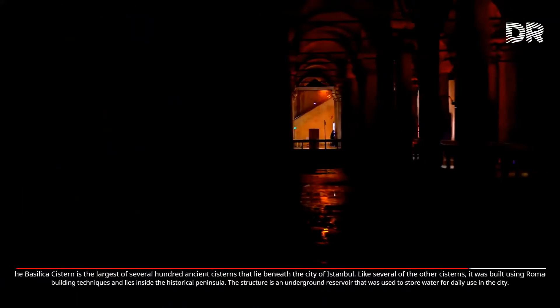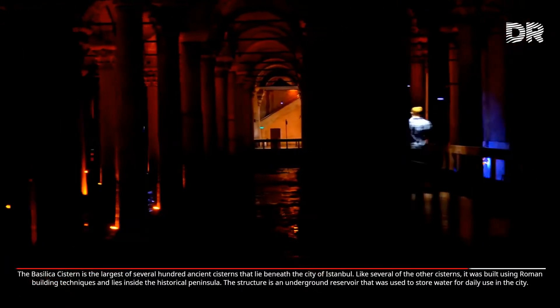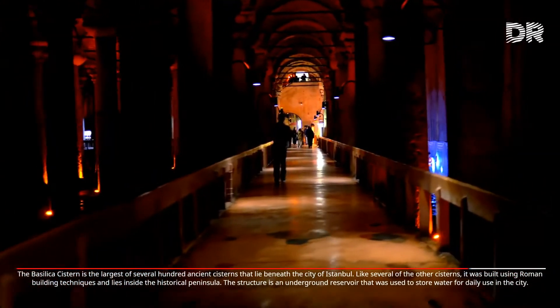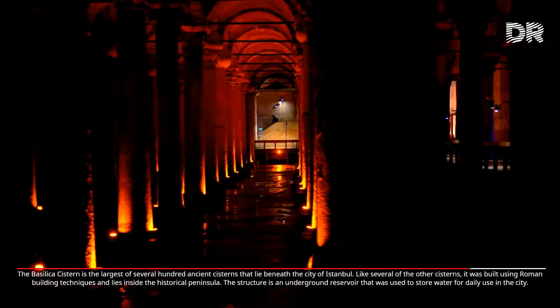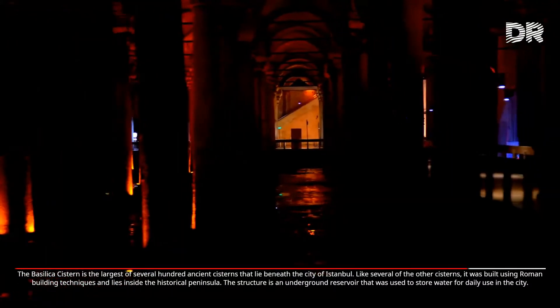The Basilica Cistern is the largest of several hundred ancient cisterns that lie beneath the city of Istanbul. Like several of the other cisterns, it was built using Roman building techniques and lies inside the historical peninsula. The structure is an underground reservoir that was used to store water for daily use in the city.